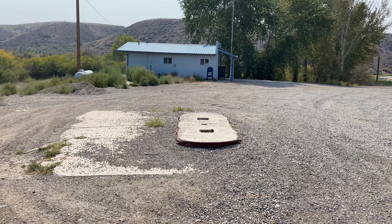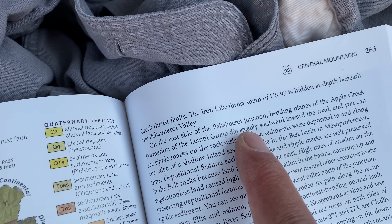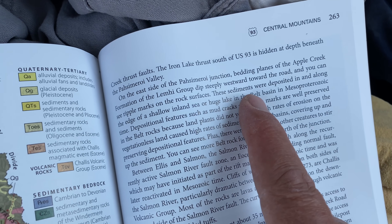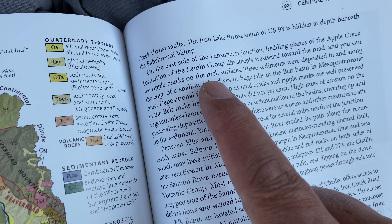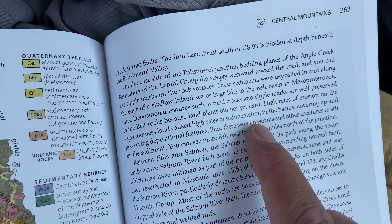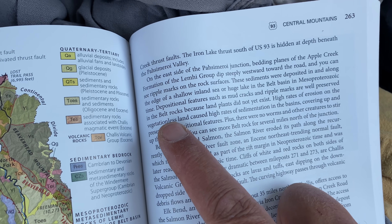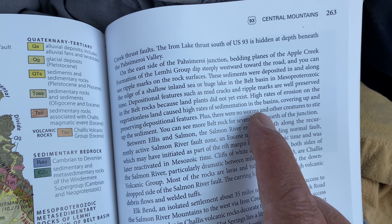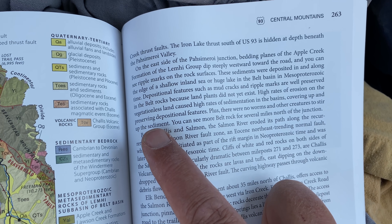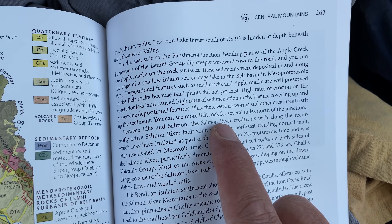I'm at Ellis — there's an old gas station that no longer exists and an old post office. What does Paul tell us? On the east side of the Pissimeroi Junction, bedding planes of the Apple Creek Formation of the Lemhi Group dip steeply westward toward the road, and you can see ripple marks on the rock surfaces. These sediments were deposited in and at the edge of a shallow inland sea or huge lake in the Belt Basin 1.4 billion years ago. Depositional features such as mud cracks and ripple marks are well preserved because land plants did not yet exist — high erosion rates caused high sedimentation rates, covering and preserving these features. Plus there were no worms or other creatures to stir up the sediment.